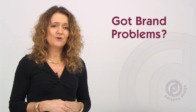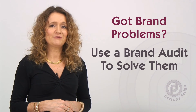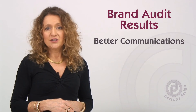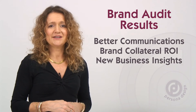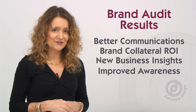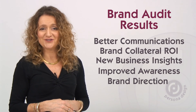If you're having problems with your brand, chances are you need a brand audit health check to identify where the problems lie and how they can be remedied. The outputs from your brand audit could help you achieve better brand communications, ensure your brand collateral delivers better return on investment, provide insight into your brand architecture, business structure and brand portfolio, and enhance both internal and external brand awareness between staff, stakeholders and customers alike, and provide direction for your brand now and into the future.